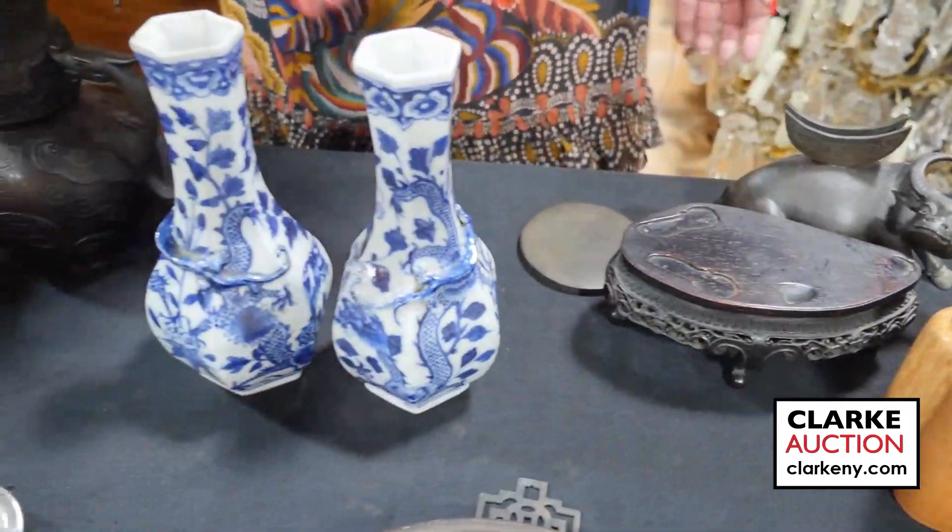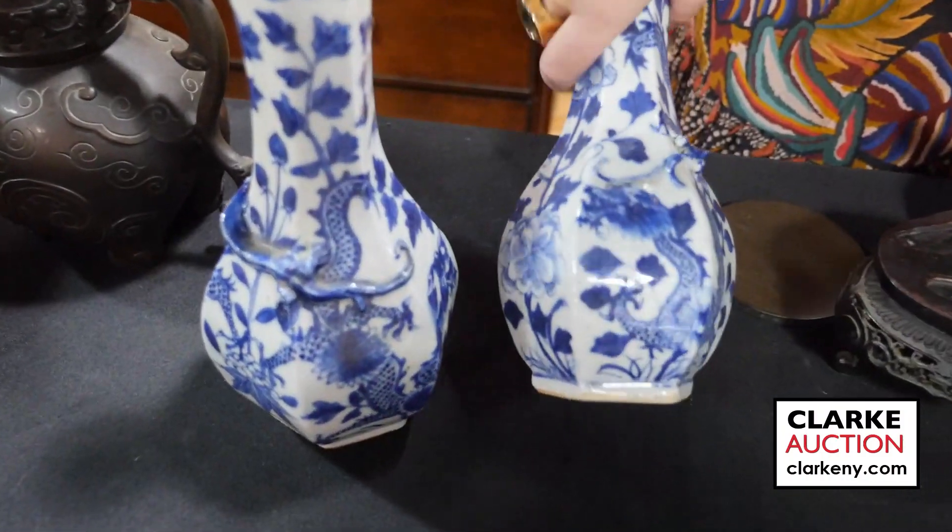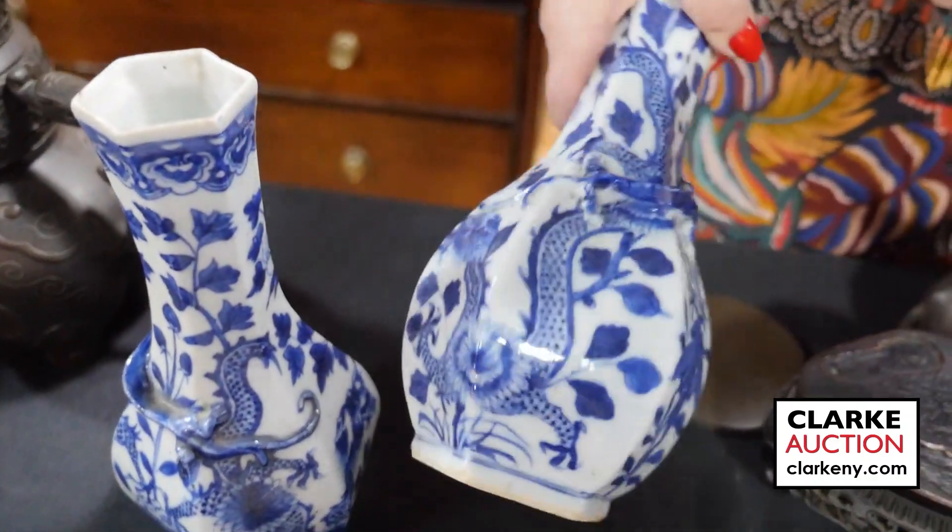Here are two Chinese hexagonal vases with dragons and flowers. Here's the underside — just a sweet example.